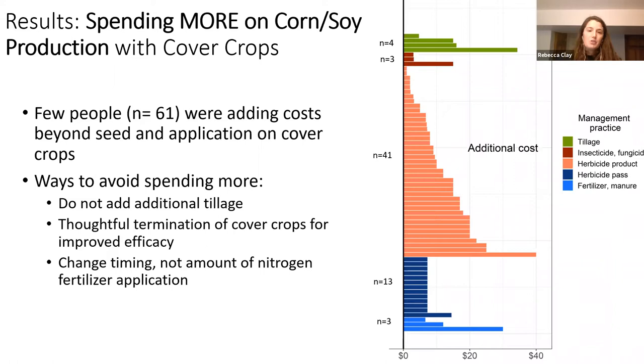Beyond changing cover crop seed and application costs, we saw that some people are spending additional money on their cover crops when it came to their cash crops. In this graph, you can see the different ways people increased the cost of their cash crop production when using cover crops. The green color at the top shows that four people were spending additional money on tillage after planting cover crops — we really shouldn't be adding additional tillage with cover crops, as it's one of the least effective termination methods. The peach color shows folks spending additional money on herbicide products, and the navy blue shows people spending additional money on herbicide passes — adding additional herbicide products is typically not necessary for cover crop termination. We just need to be using best practices such as terminating the cover crop on warm sunny days when it is actively growing.